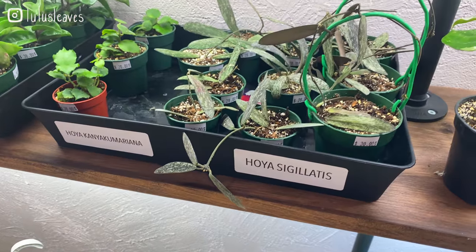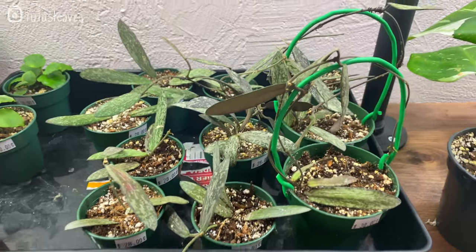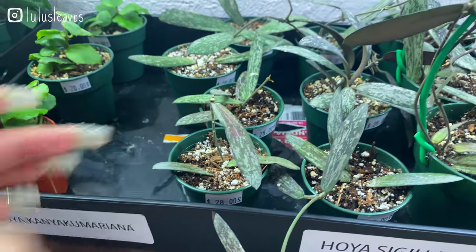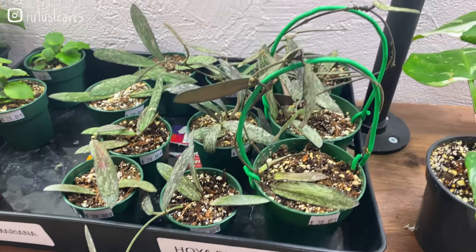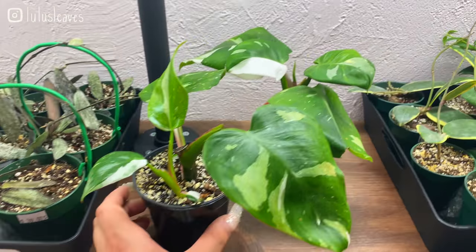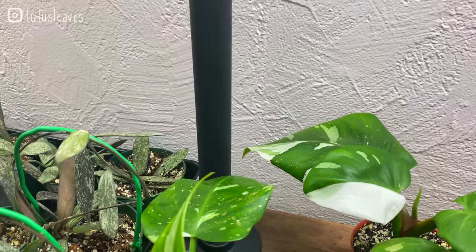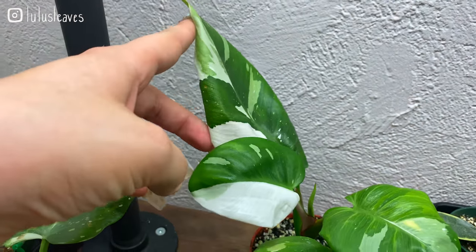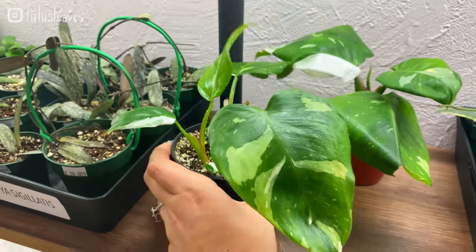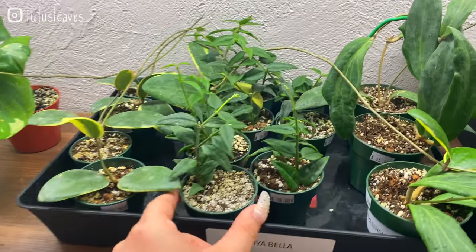Oh, Hoya sigillata! I just got a Hoya sigillata — I absolutely love it especially if you give it a ton of sunlight, it gets this really beautiful pink color all over. These guys are 28 and 30 dollars for the ones with the trellises. Really beautiful. And we've got some philodendron pink princess — these are really beautiful, there's a half moon leaf there and this leaf also has a ton of variegation. I don't think these ones are priced yet but they will likely be priced by tomorrow.